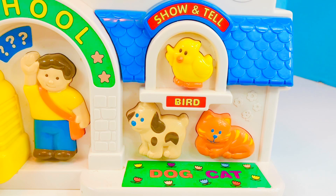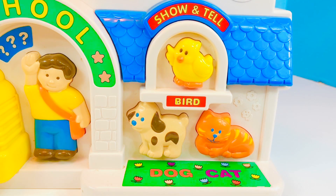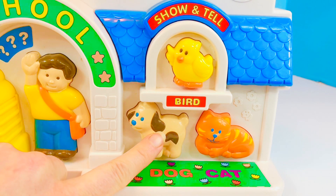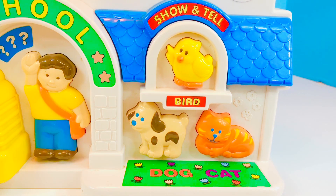Time for show and tell! Hello! Someone brought their yellow bird. And a dog. And their pet cat. Meow, meow!